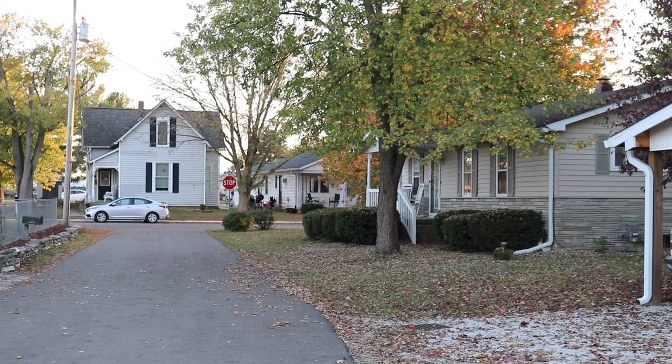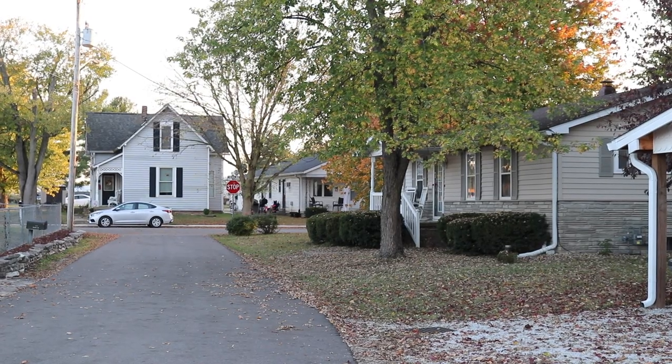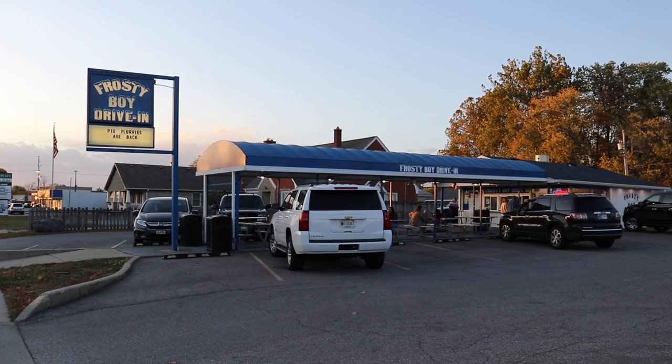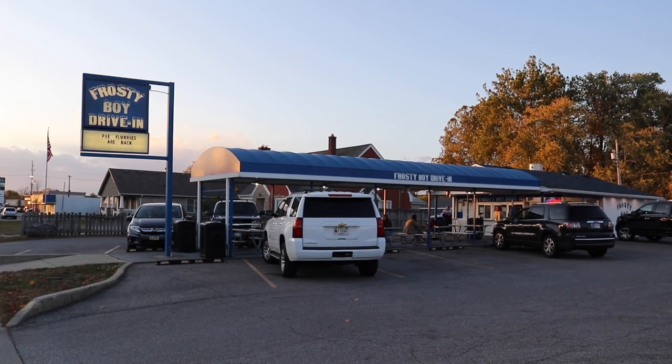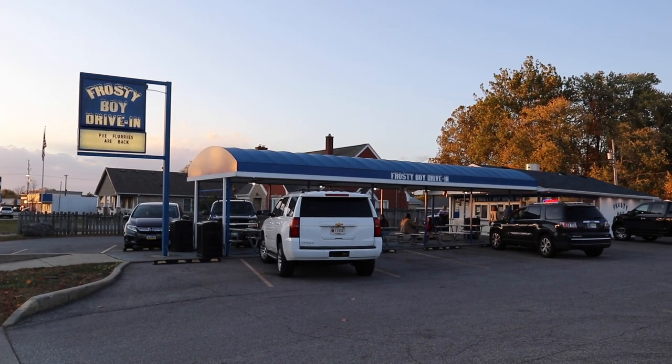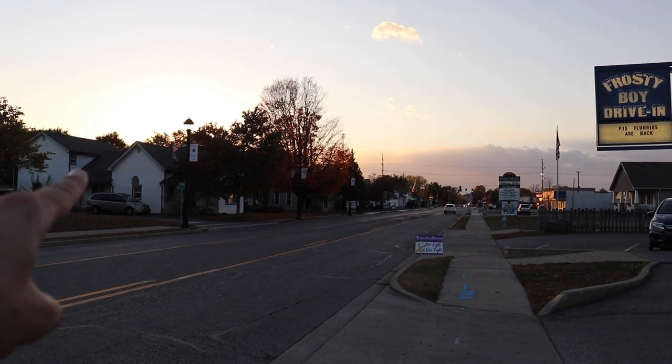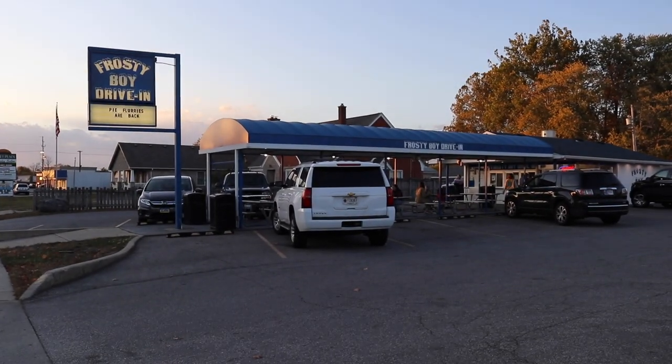I lived in the New Palestine, Sugar Creek, Southern Hancock County area — Greenfield — for about eight years of my life. I can remember riding my bike down this road and popping a tire while wearing a Terminator 2 Halloween costume. Some of my fondest childhood memories right here on Pine Street. I'm going to get back on the road. If you counted the number of cheeseburgers, french fries, and grape slushies I had here when I was a kid, you're counting up into the hundreds. Very cool to see Frosty Boy again.